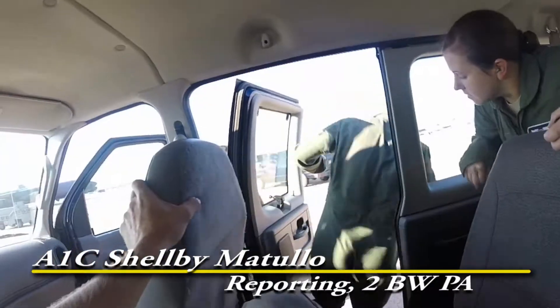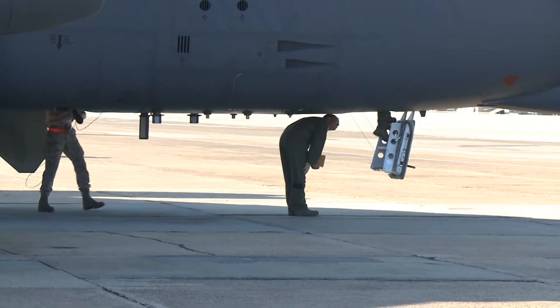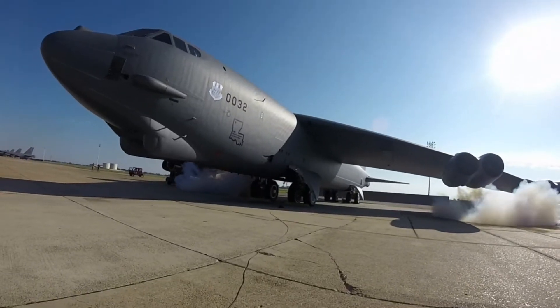Air crews from the 2nd Bomb Wing executed a Minimum Interval Takeoff, or MITO, this morning. Exercising this capability is another example of the flexible and responsive combat capability of the B-52 Stratofortress.